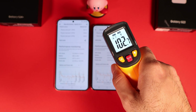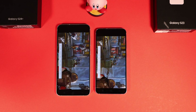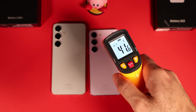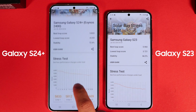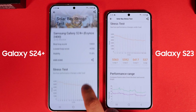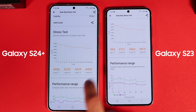It seems both phones throttle around 47 degrees Celsius, which is 116 Fahrenheit. For the last benchmark, I ran the Solar Bay stress test. S24 Plus got a slightly better result compared to S23, and the temperature of S24 Plus was also lower. The best loop score for S24 Plus is 5833, while for S23 it is 5592. The S24 Plus has 72% stability while the S23 has 66%, and both phones use 12% battery during the test. The performance of the S24 Plus is much more stable in charts compared to S23.